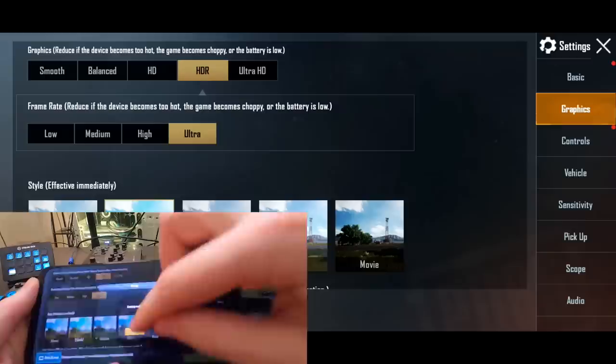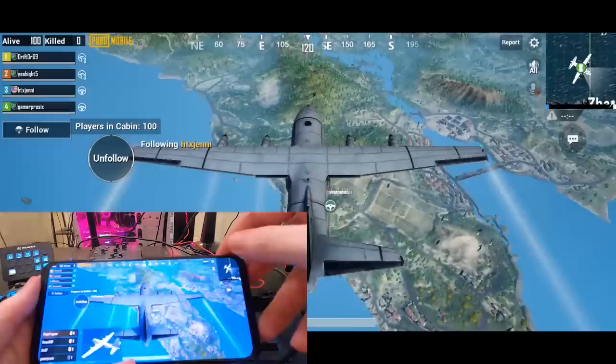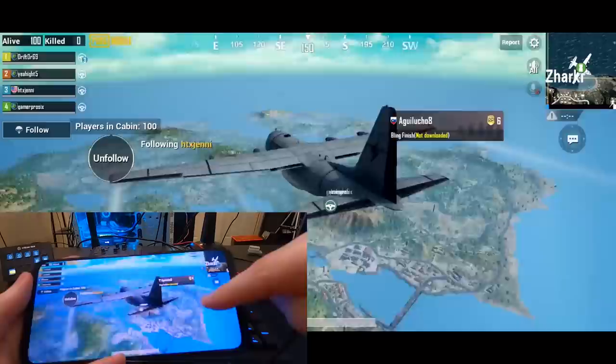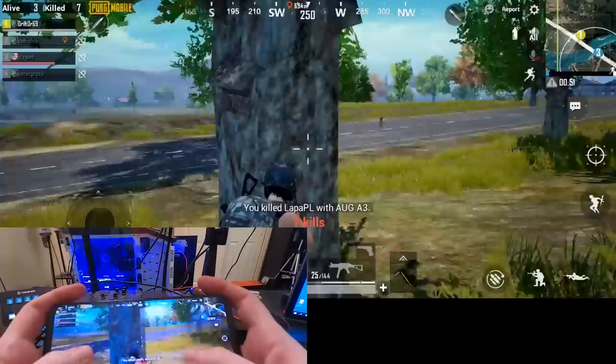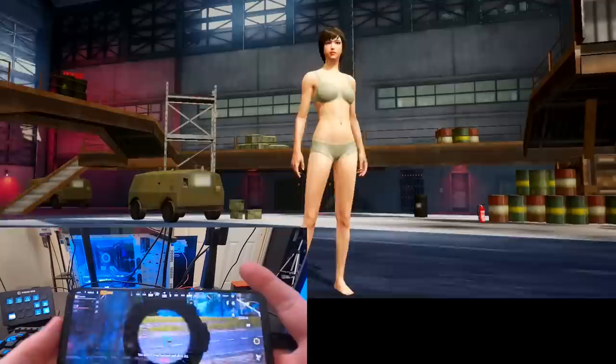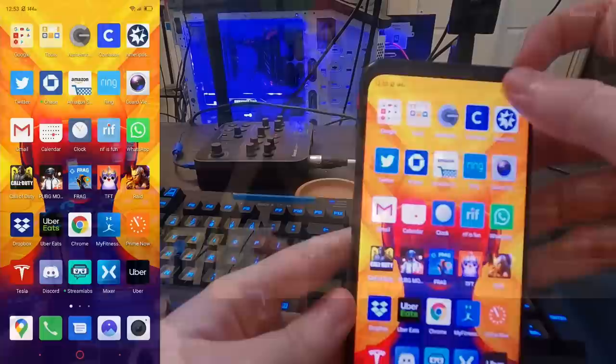I wanted to briefly show off that PUBG Mobile is running on HDR resolution. Unfortunately Ultra HD isn't available yet, but Ultra frame rate — which is above 60 FPS — is enabled, which is kind of crazy for mobile. The recording devices I have are capped at 60 and don't really do this game justice. I just greedily gobbled up a loadout drop and I think I may have found myself in the final fight. There's people behind me — and winner, winner, chicken dinner! I'm not even good at mobile games; it's just very easy when you have nice controls.